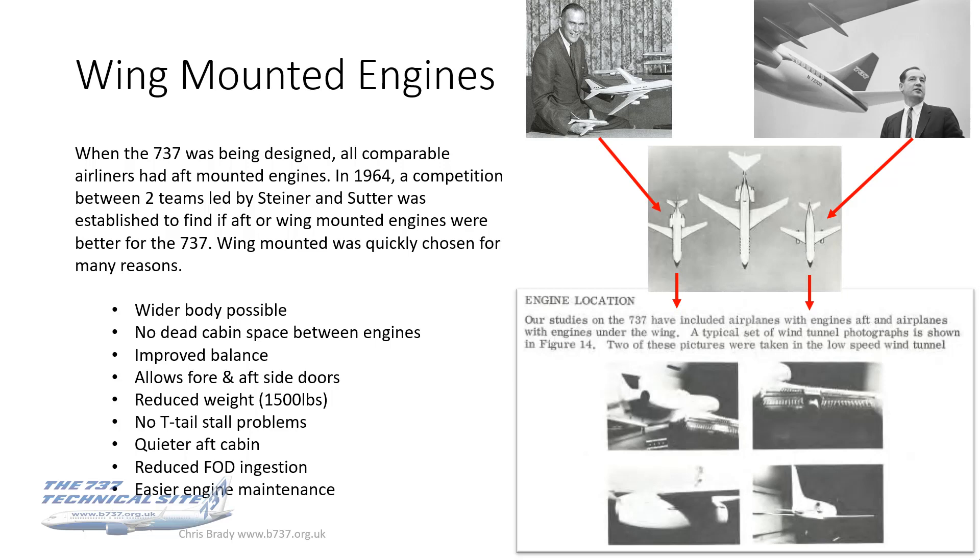One of the big questions at the time was where to put the engines. You've got to think of the historical context as to why this question was significant. At the time, all of the other airliners around were all aft-mounted — so there was the DC-9, the British had the 111, the French had the Caravelle, and there were bigger aircraft out there as well: the VC-10 and the IL-62. So most of the competition had aft-mounted engines, and it was a bold step for Boeing to go wing-mounted for an airliner of this size. Obviously with the 707 and the like, they'd gone wing-mounted.